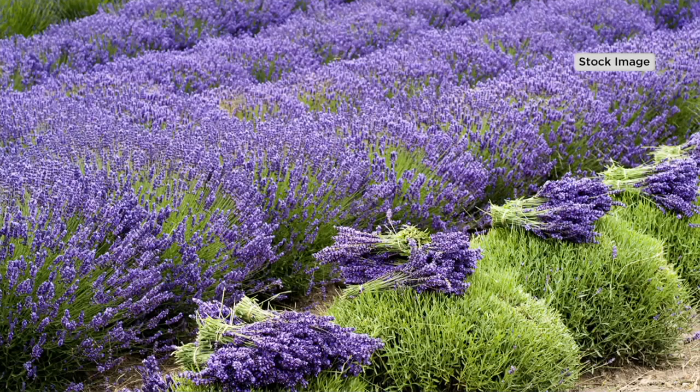Your sense of smell is the one most closely linked to memory. And everyone, even babies, knows that fragrance of lavender.